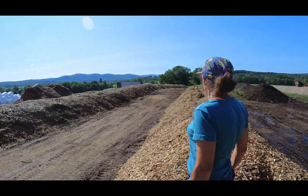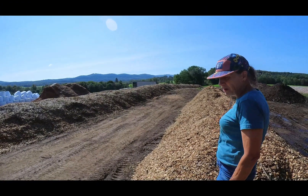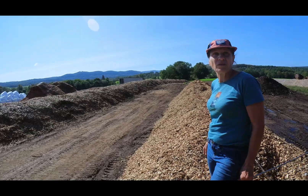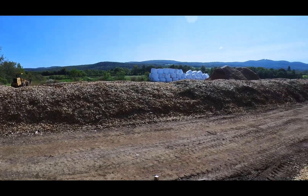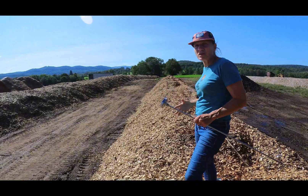How long was that pile? How old is it? This pile here is probably three to four weeks old, and that one is a little bit older — he finished that one up. We can still see some steam in there, but there's a lot of energy in these piles.